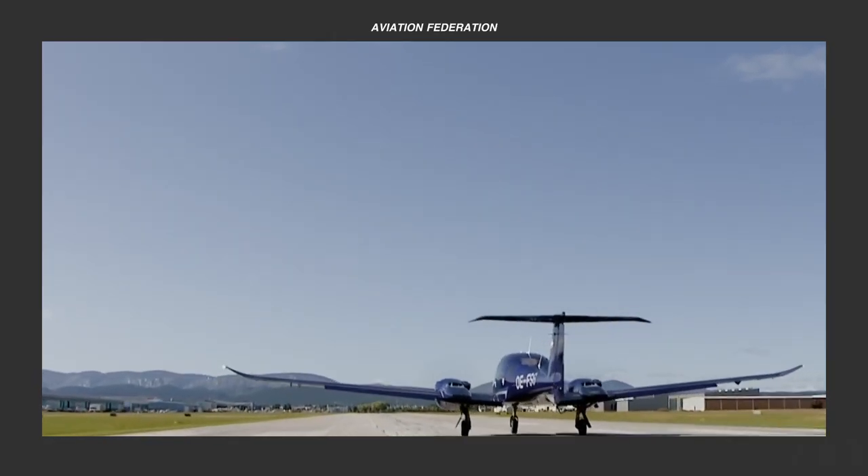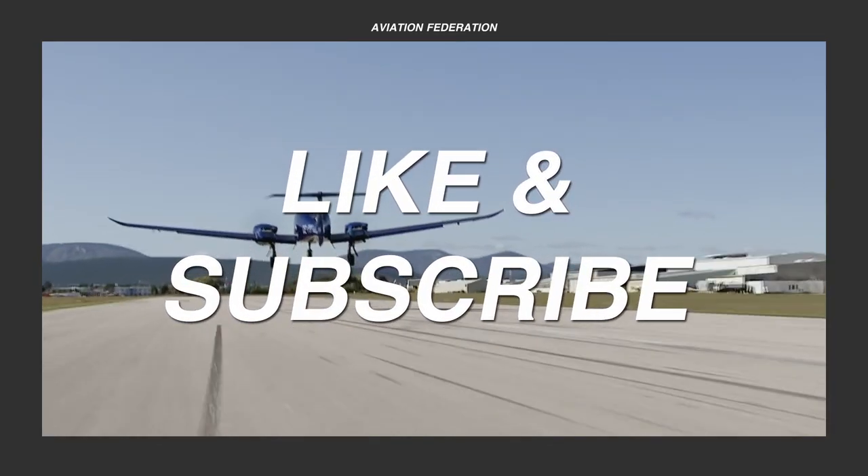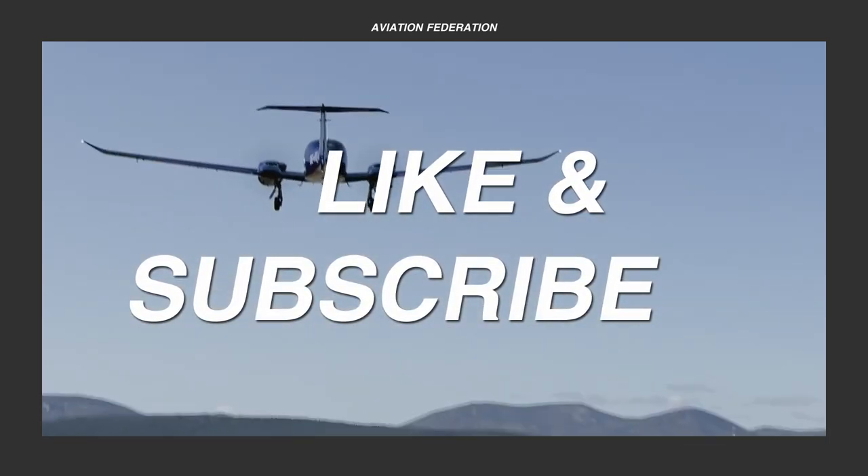Before moving on to the number one spot, please remember to leave a thumbs up and comment down below. It only takes a few seconds, and it really helps to grow our community.